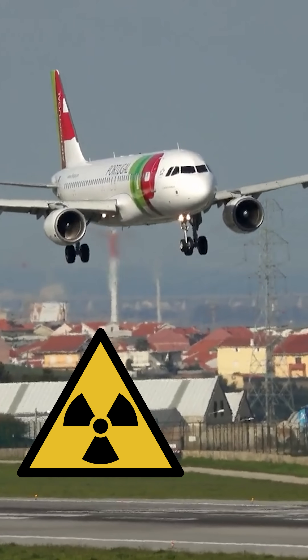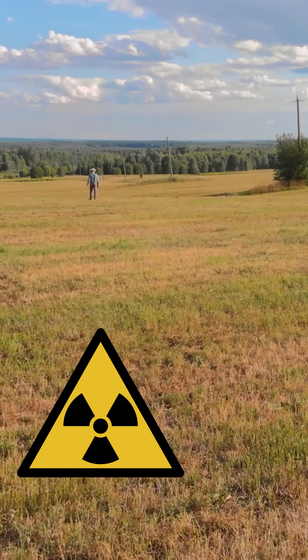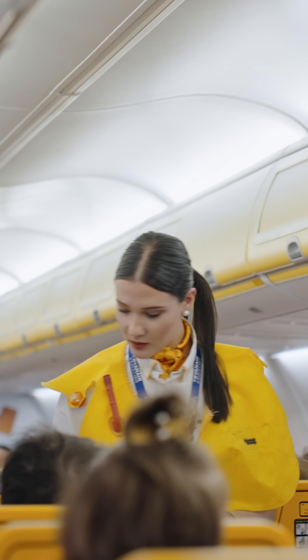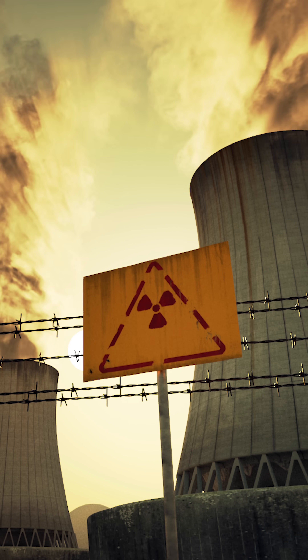Did you know that you're exposed to more radiation on an airplane than you are on the ground? To the point that airline staff get dramatically higher doses than someone working at a nuclear plant.